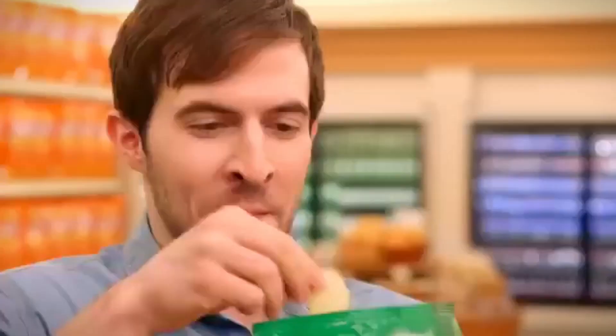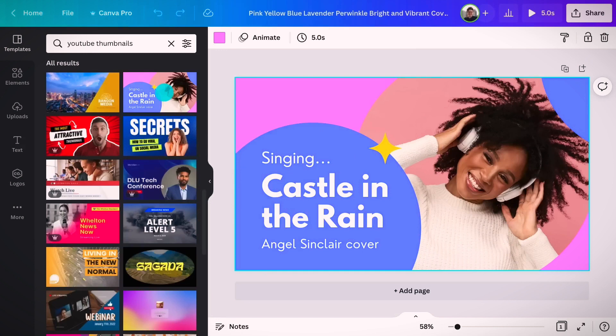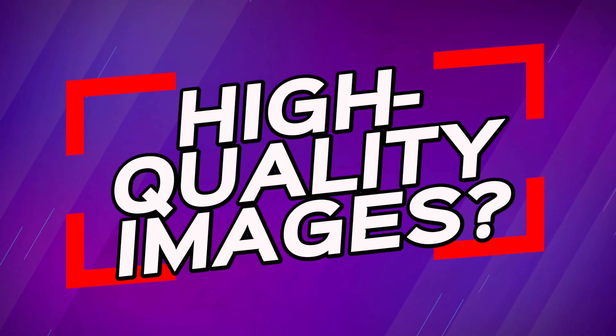Why are they so crucial? Just like catchy snack packaging that grabs your attention in the store, thumbnails are your video's packaging — they need to pop. Creating a standout thumbnail isn't about using every color under the sun. It's about balance and appeal. High quality images? Absolutely.